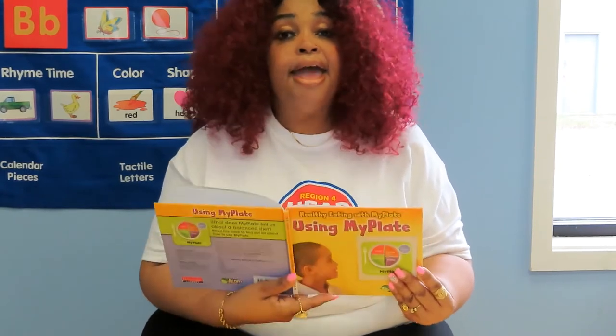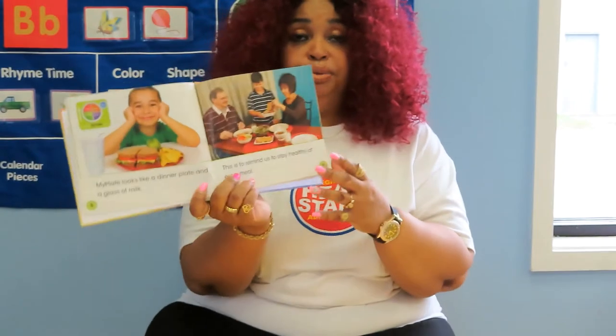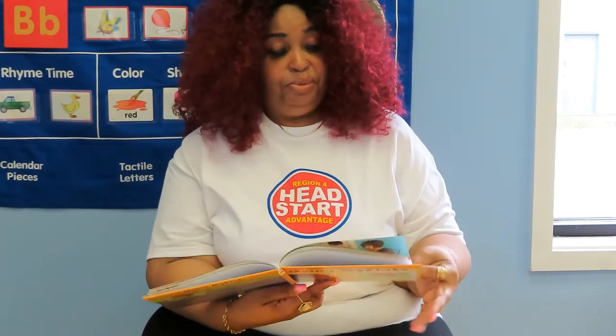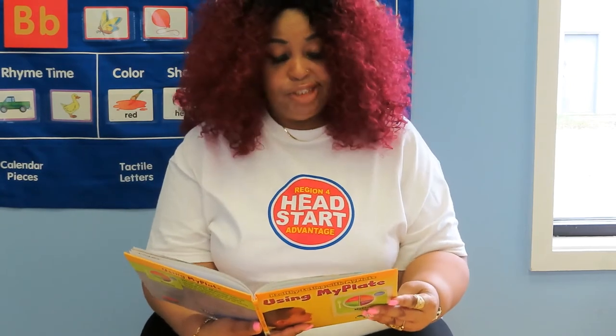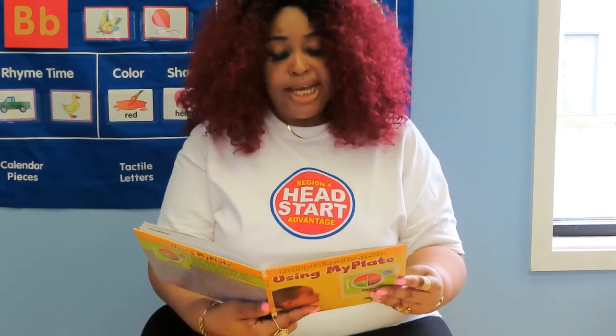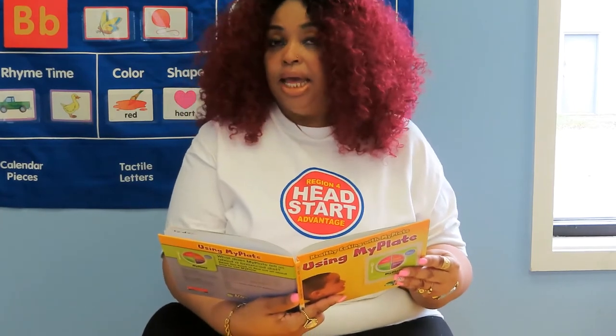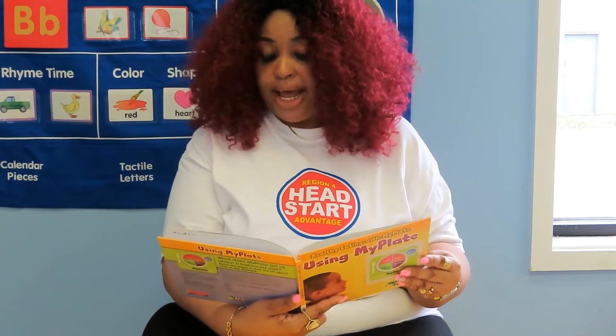Vegetables. My Plate reminds us to eat many vegetables. Carrots, onions, and radishes are different types of vegetables.